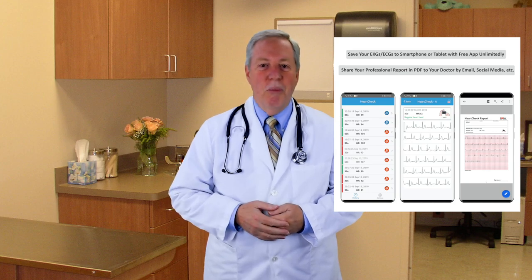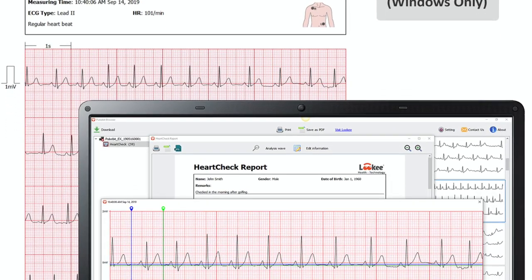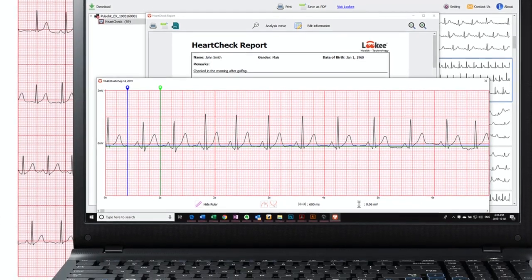It's designed for beginners with no previous experience — push a single button to get started, then follow the simple instructions. This comes with a free app for your smartphone or tablet, plus a free PC app. These give you unlimited storage for records and reports.